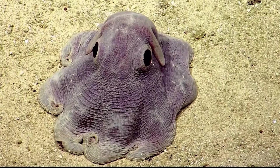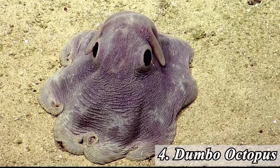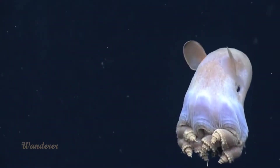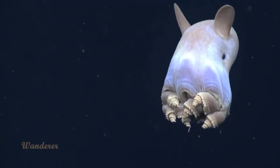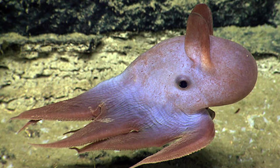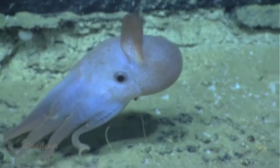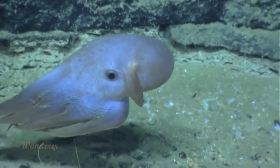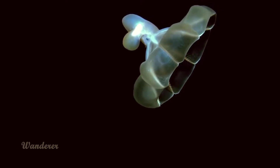Number 4: Dumbo Octopus. The Dumbo octopus, or Grimpoteuthis, is actually a name for a group of deep-sea umbrella octopuses, all of which have fins resembling the ears of Dumbo the elephant. These fins also put it in the smaller Cirrina suborder, although scientists say the octopus exhibits a coiled body posture unlike any other cirrate. Dumbo octopuses are the deepest dwelling of all octopus species, found as far as 13,000 feet underwater.